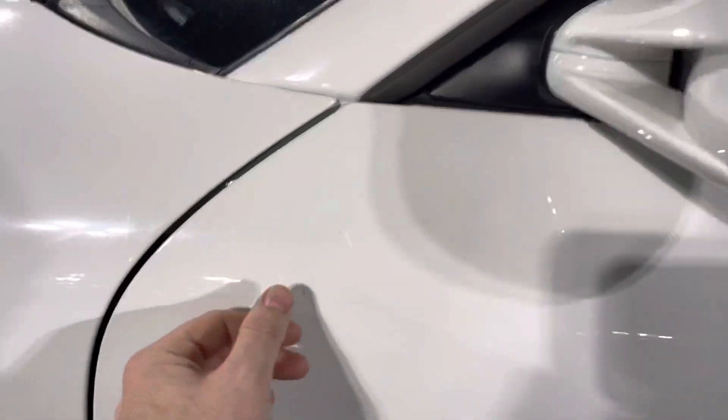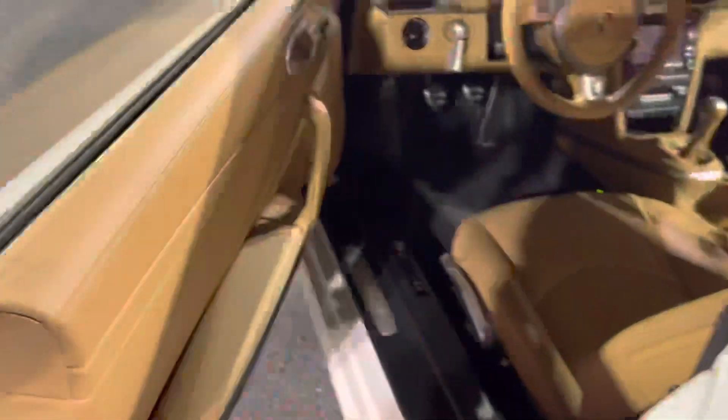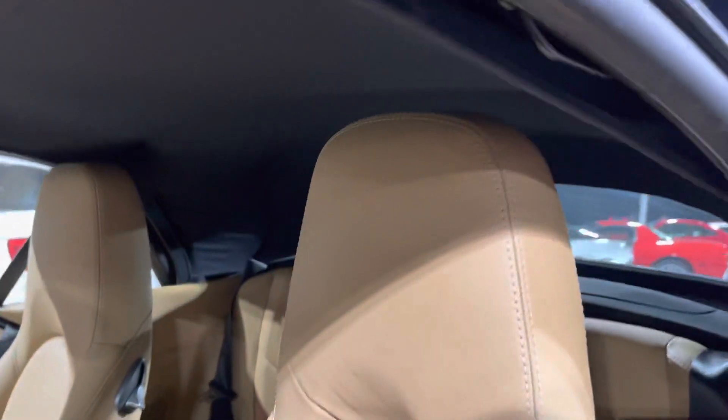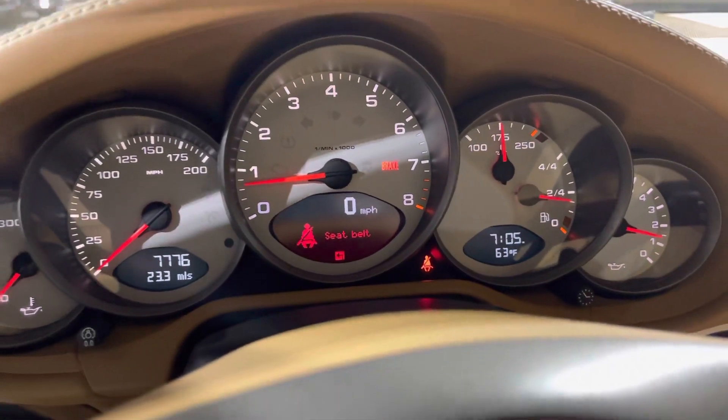It's a very clean car, as it should be with only 7,000 miles on it. Check out the interior now. Love that white on tan combo. The bolsters are still in excellent shape, rear seats look great — 7,776 miles on the odometer.